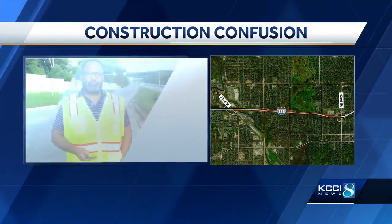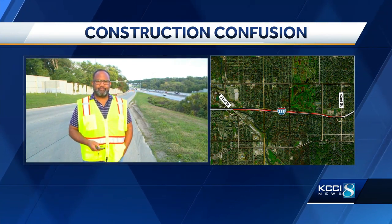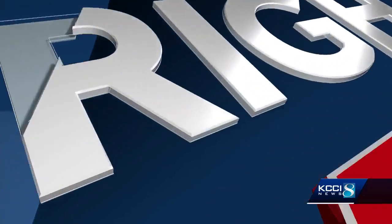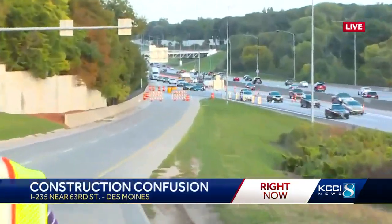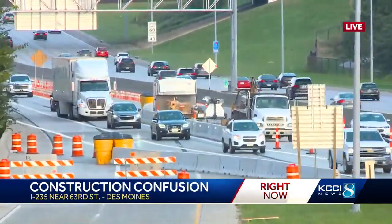KCCI's Marcus McIntosh took drivers' concerns to the DOT. He's live along I-235 tonight. You can see the tail end of the sedan behind me here as we're standing on the exit ramp of I-235 westbound at 63rd Street.